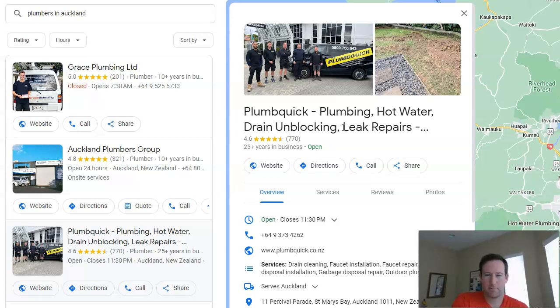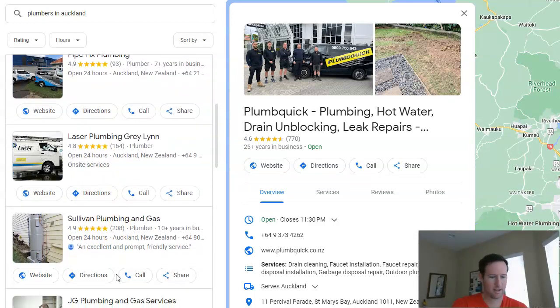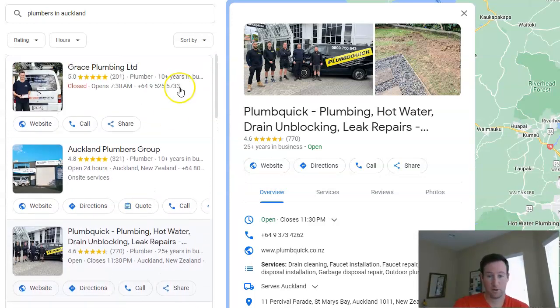Typically I would err on the side of safety. You want to use your actual business name — that goes without saying. But ideally your business name should include a keyword. If you're just filing a business license and trying to decide the name, it wouldn't hurt to add a keyword for that local service you provide. Like 'Grace Plumbing Ltd' — it has plumbing right in the name. All of these companies have 'plumbing' in the name. If you do digital marketing or a different service, it's good to include that in the name as well.